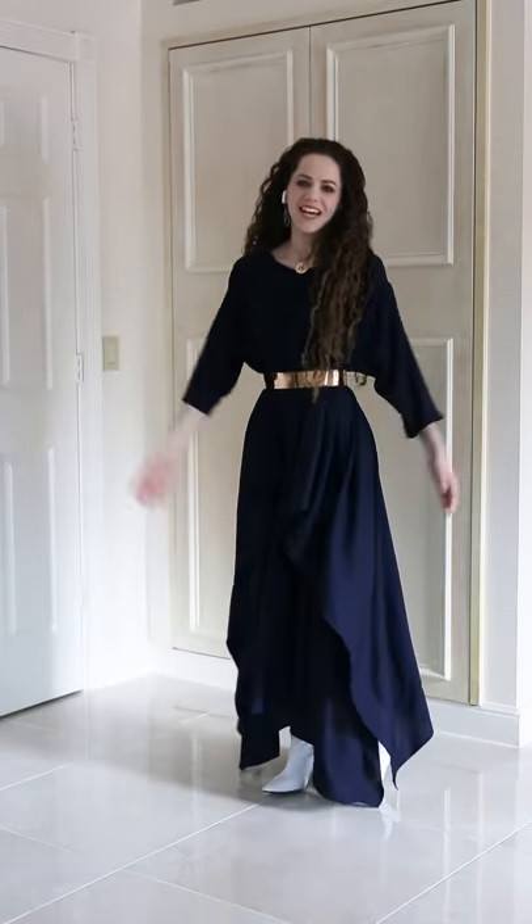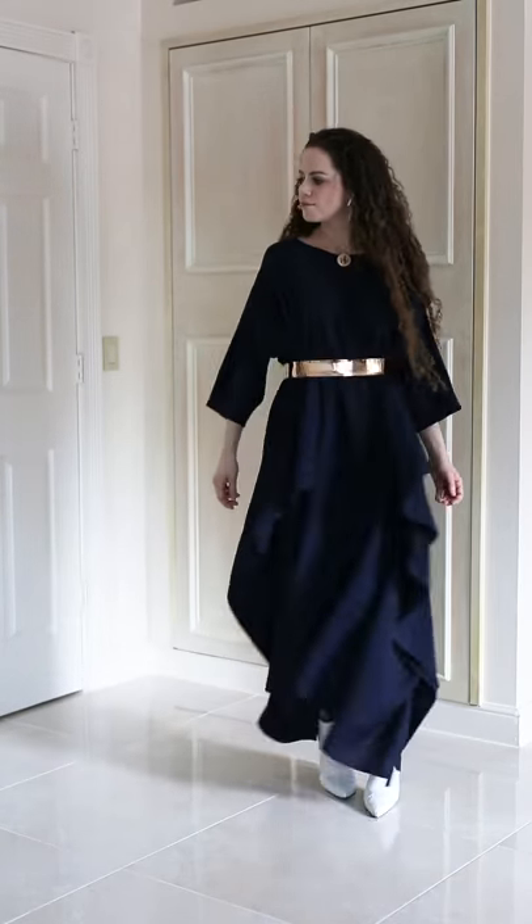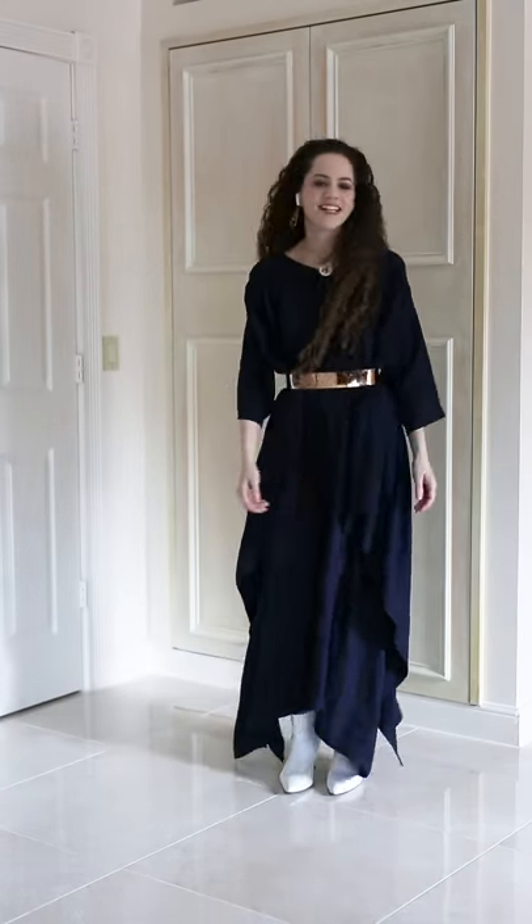Can you just see yourself dancing at a wedding? It's awesome.